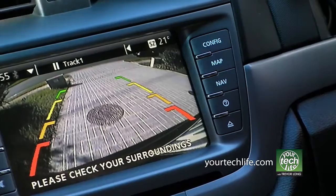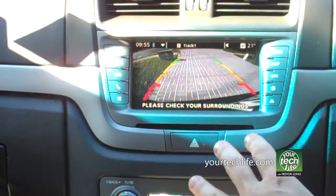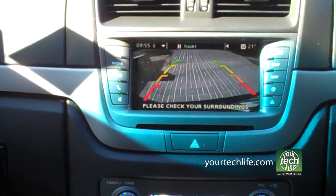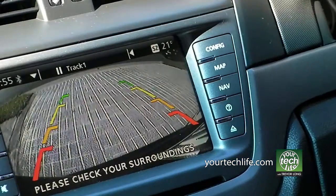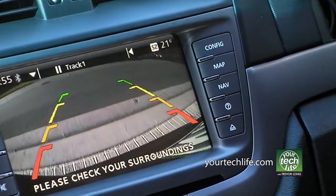If you take the option, the Series 2's 6.5-inch in-dash screen will also allow you to have a reversing camera with reversing sensors as well. Built into the dashboard, this is a great piece of technology, and frankly it should be standard across all cars.